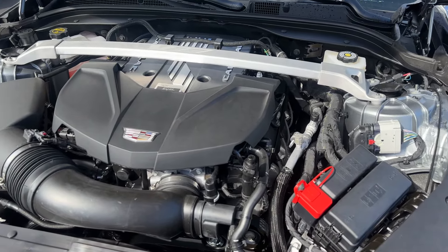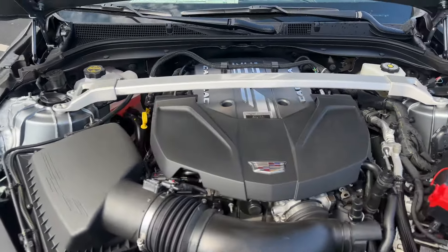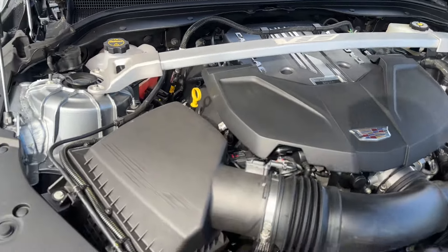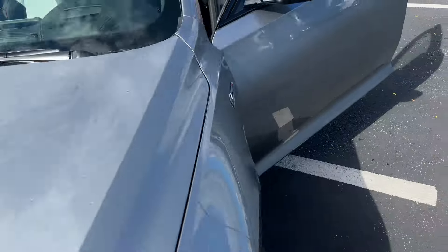Tons of modifications you can do. It is pretty powerful right out of the box — 668 horsepower. Man, is that a sight. I could stare at that for hours.